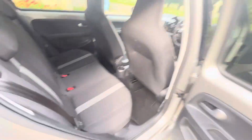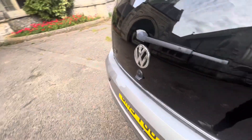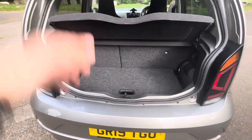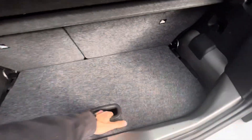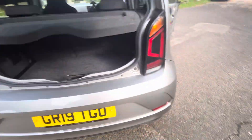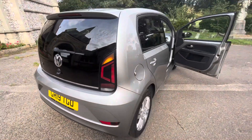The seats fold in a 60/40 fashion to give even more room — for a little car that might be quite useful for someone who wants a bit of extra space now and then. The boot opens like this and we've got a false floor, so it goes in deep and you can fit a nice amount of things in here with the seats up. If you want more space, the seats go down and you get that as well.